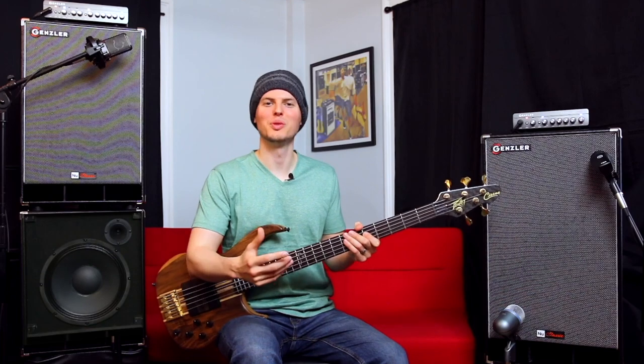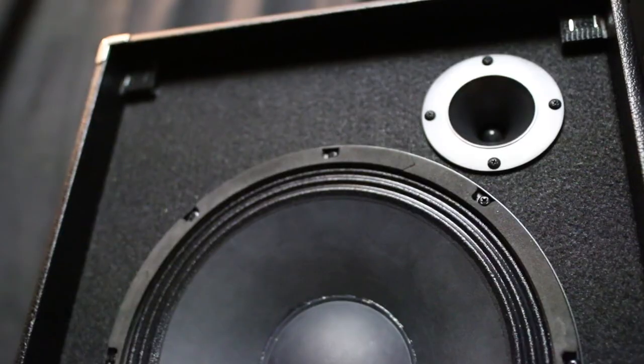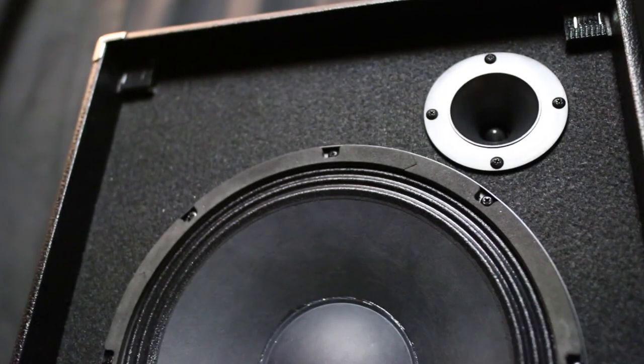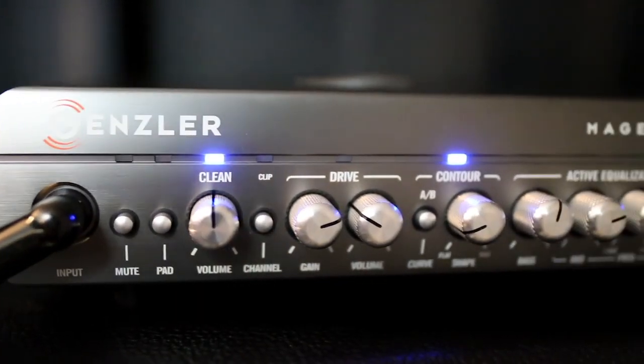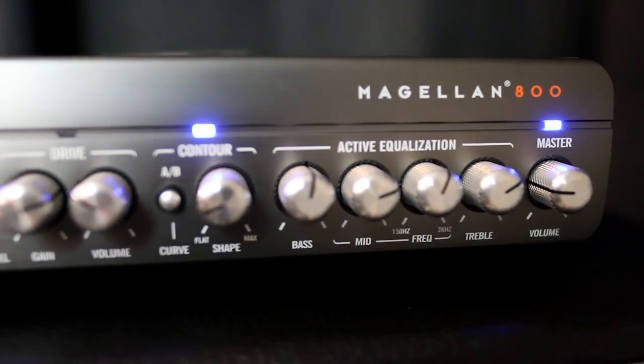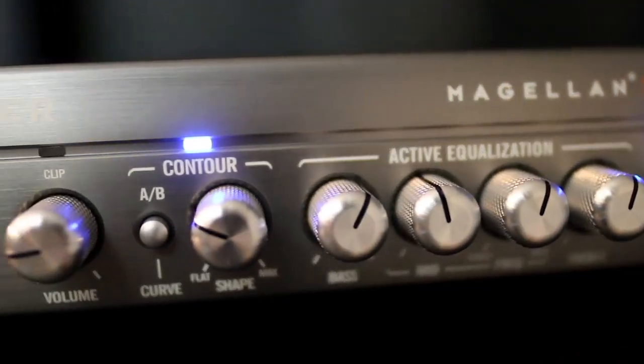The NC1-12T provides deep lows, smooth mids, and a top end sparkle with its 12-inch woofer and tweeter, rated at 300 watts at 8 ohms. I'm using the NC1-12T and NC2-10T stack with the Magellan 800 head, and the NC2-12T with the Magellan 350 head.